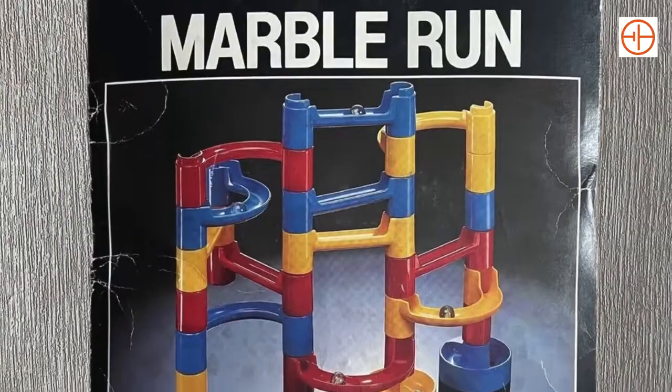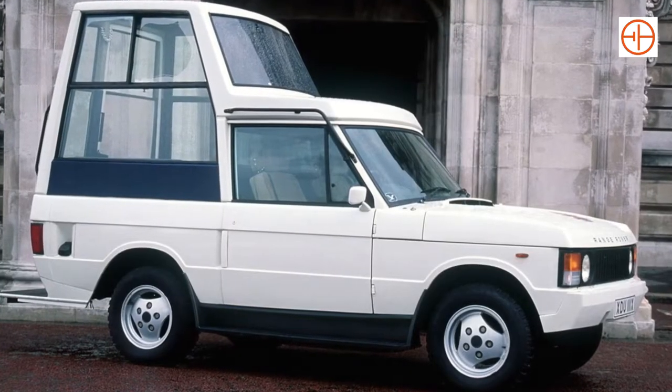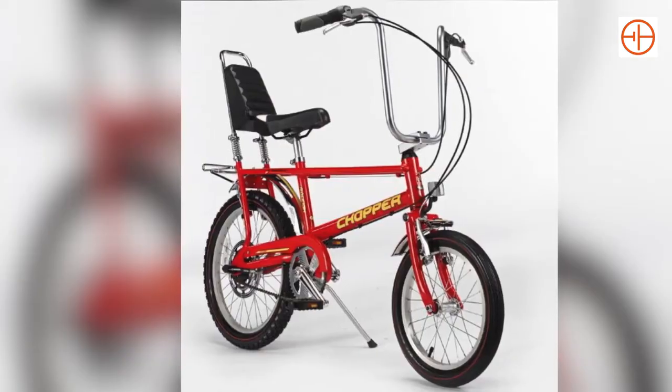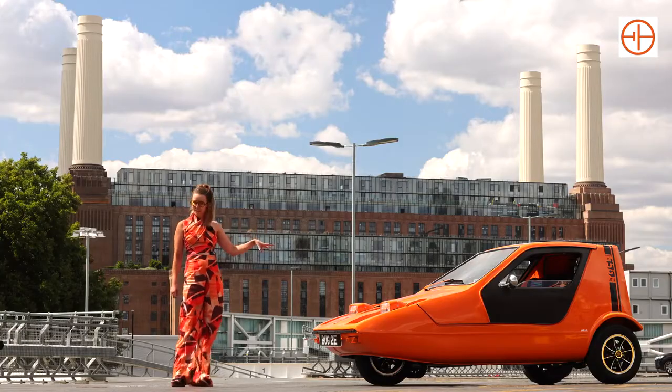He designed Marble Run, he also designed the Bulletproof Popemobile, he designed Luke Skywalker's speeder, and he also designed the Raleigh Chopper. So this was destined for great things before it was even born.